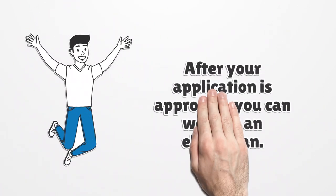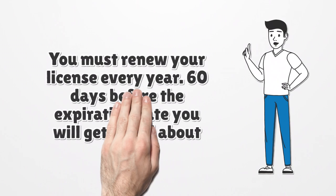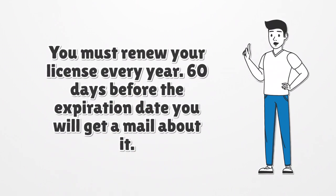After your application is approved, you can work as an electrician. You must renew your license every year. 60 days before the expiration date, you will receive a mail notification about it.